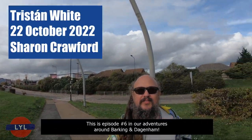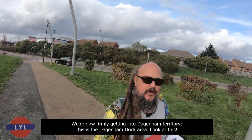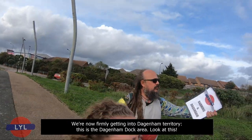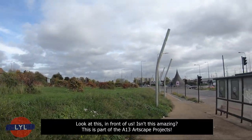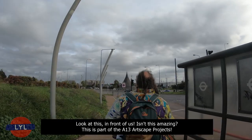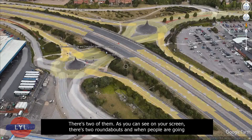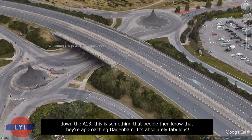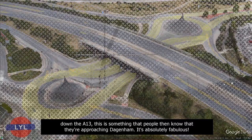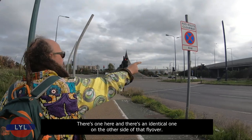This is episode number six in our adventures around Barking and Dagenham. We're now firmly getting into Dagenham territory — this is the Dagenham Dock area. This is part of the A13 Artscapes project. There's two roundabouts, and when people are going down the A13, this lets them know they're approaching Dagenham. It's absolutely fabulous — there's one here and an identical one on the other side of that flyover.